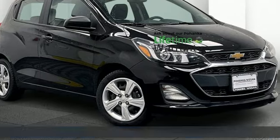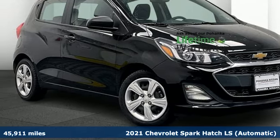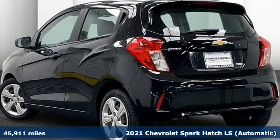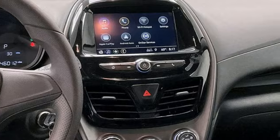Here's a 2021 Chevrolet Spark. Its nimbleness and size get you into all the hotspots, including little parking spaces. Plus, it offers an exciting list of features.